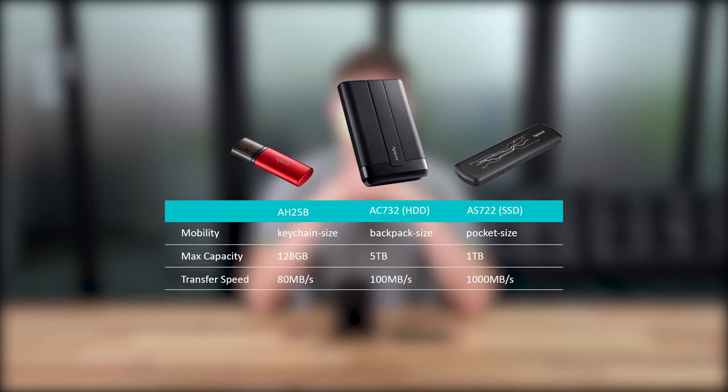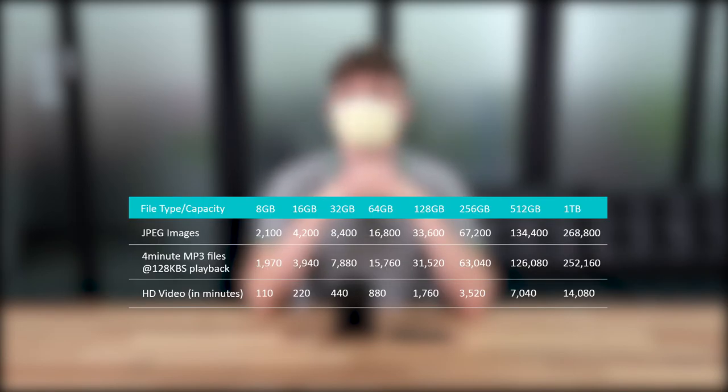The following is an infographic that helps you to determine which of these three storage devices is best for you, and the following table contains theoretical numbers and figures of how many songs, photos, and videos you should be able to store on each of these devices.